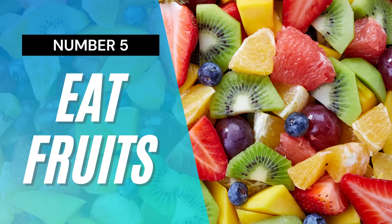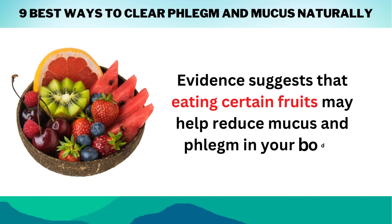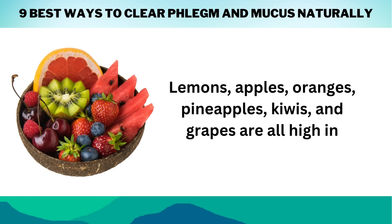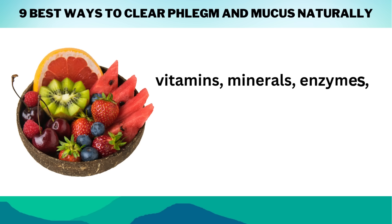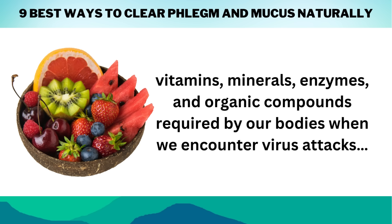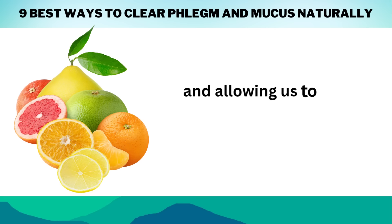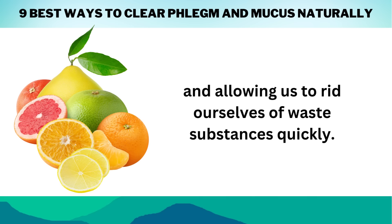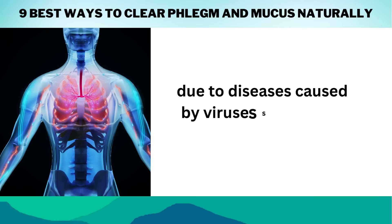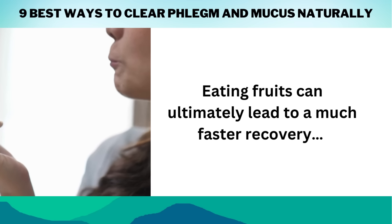Number 5: Eat Fruits. Evidence suggests that eating certain fruits may help reduce mucus and phlegm in your body. Lemons, apples, oranges, pineapples, kiwis, and grapes are all high in vitamins, minerals, enzymes, and organic compounds required by our bodies when we encounter virus attacks. They provide us with the energy we need while also boosting our metabolism and allowing us to rid ourselves of waste substances quickly. This can help alleviate symptoms related to weakened health states due to diseases caused by viruses such as the common cold, ultimately leading to a much faster recovery.